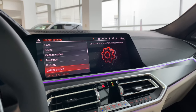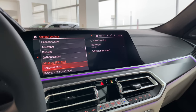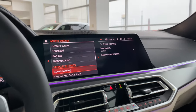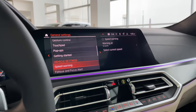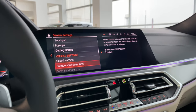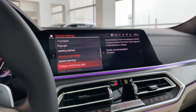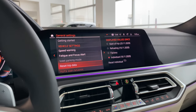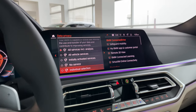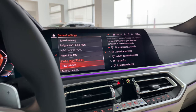Under Speed Warning, you can set a limit so the car warns you if you exceed it — useful because BMWs drive so quietly you may not realize how fast you're going. Fatigue and Focus Alert: set to sensitive, so on long trips the car will eventually suggest you pull over and grab a coffee if you're swerving. Under Data Privacy, I recommend selecting all services, as most are needed for your app to sync properly with the car.